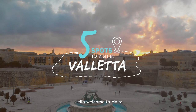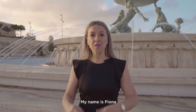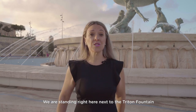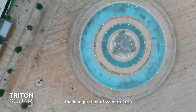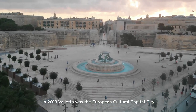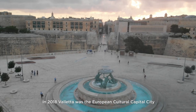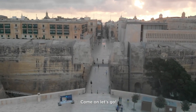Hello, welcome to Malta and to our beautiful capital city of Valletta. My name is Fiona. We are standing right here next to the Triton Fountain, which has been recently restored for the inauguration of Valletta 2018. In 2018, Valletta was the European Cultural Capital City. I'm going to show you my five top spots in Valletta — come on, let's go!